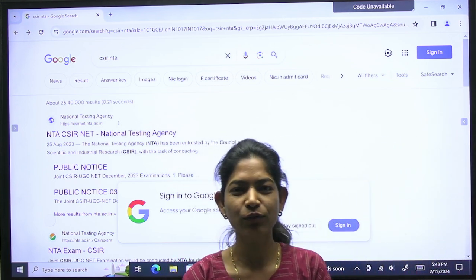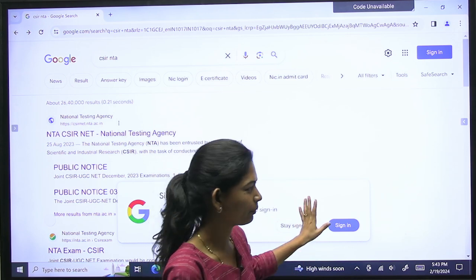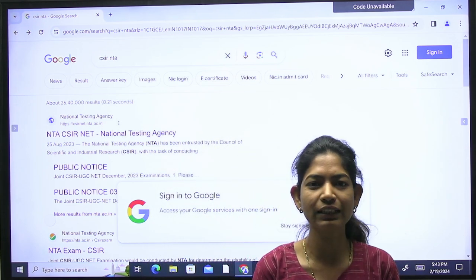Hi everyone, welcome to D-Physics platform. I am going to show you in this video that CSIR Net December 2023 results have been released.